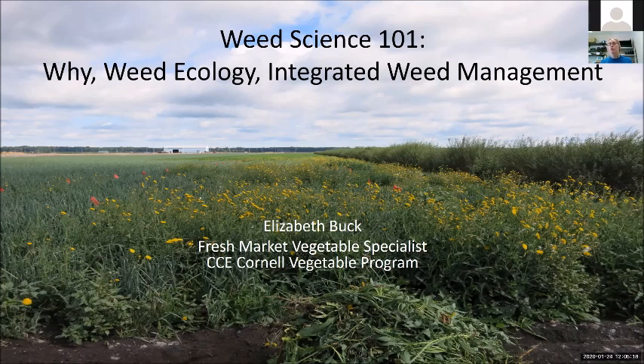Today, my job is to take you through a very quick introduction for why do we care, then run through weed ecology, and that will lead us into integrated weed management. This is the first workshop in a whole series, so my job is to lay out the groundwork and get you guys so that you have some familiarity moving to the other workshops.